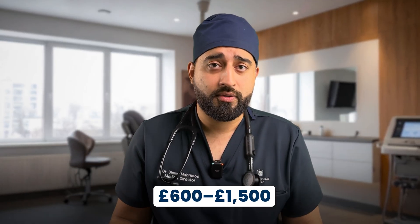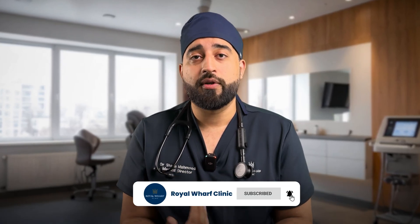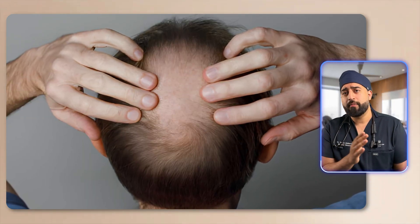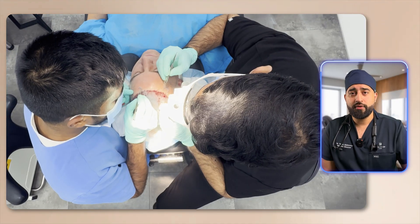Number six is a price reality check. True medical-grade devices usually cost between £600 to £1,500. Anything promising the same results for just £50 is just a toy with red lights. You need consistency over months to see visible density changes — there is a real commitment required. If your hair loss is already advanced, you may need to combine this with medications like finasteride or minoxidil, or even consider a surgical option like a hair transplant for permanent coverage. That's where professional guidance makes all the difference.